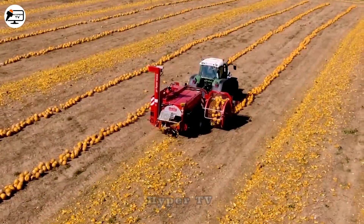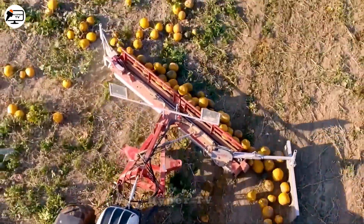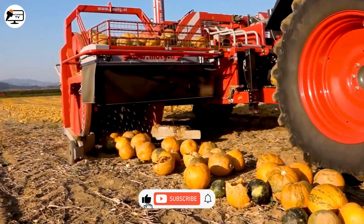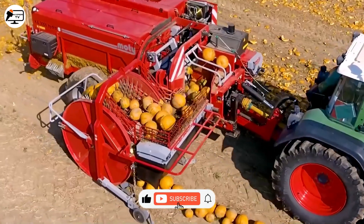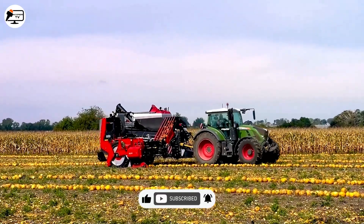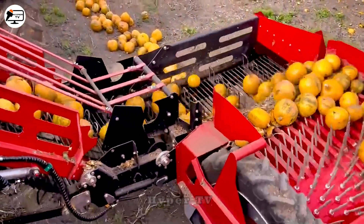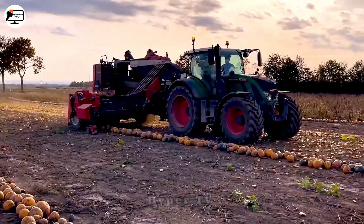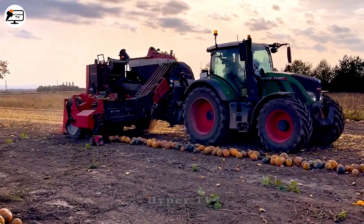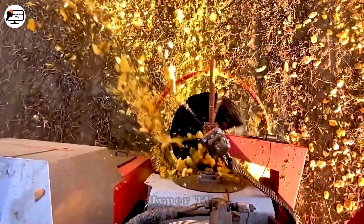The Key 300 Pumpkin Seed Harvesting is a specialized machine for harvesting pumpkin seeds from fruits produced by Modi Company. The harvesting process involves feeding the pumpkin fruits into the machine and separating the seeds from the pumpkin shells using internal components. The pumpkin seeds are kept while the shells are directly discharged onto the field as fertilizer for the next crop season.